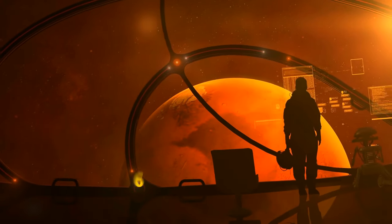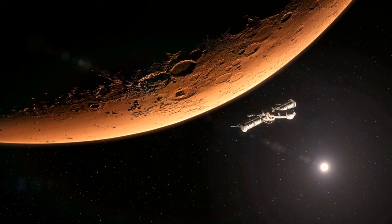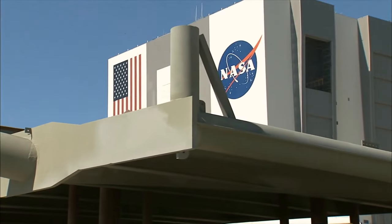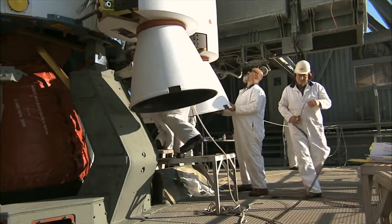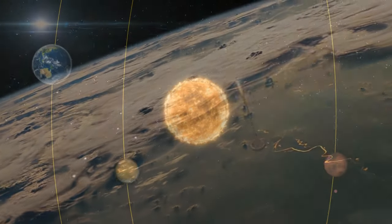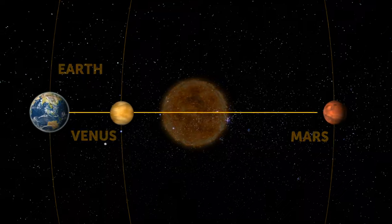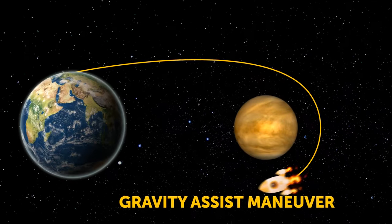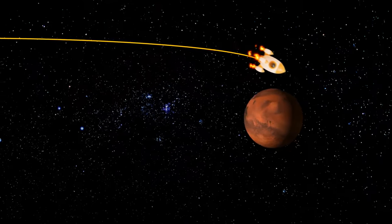A round trip to Mars could mean spending three years away from Earth, dealing with extra radiation and floating around in microgravity. But NASA's Jet Propulsion Laboratory is designing a minimal architecture mission to Mars targeting 2033. Every 15 years, rocky planets Venus, Mars, and Earth align just right to create a cosmic sweet spot. The mission will exploit this rare alignment and perform an epic gravity assist maneuver using Venus — like getting a boost from a planetary slingshot — speeding up the spacecraft and reducing propulsion needs.